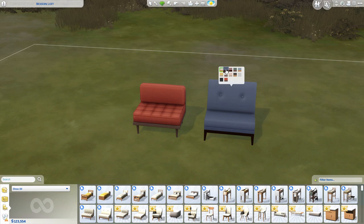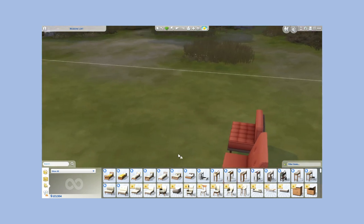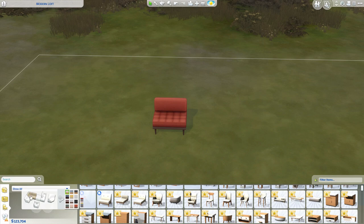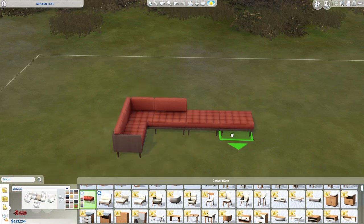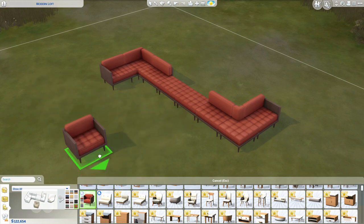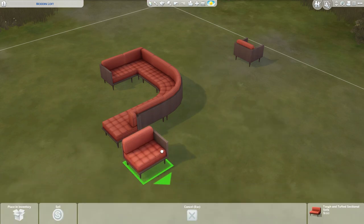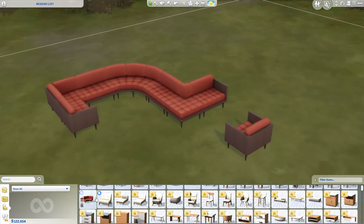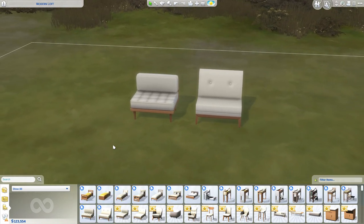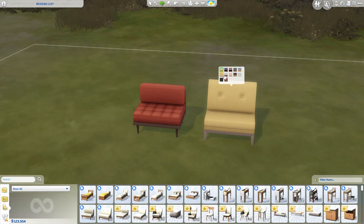The first thing I want to talk about is the sectional couches. I wish that this was a thing since 2014 — why was this not included? I think it's going to be amazing to build big rooms and public lots with this. There's a lot more options you have now with the design of a room. You don't have to fit it with just the standard couch or loveseat. You can make a custom couch to fit the space. There are two different styles, and both are fantastic. The color swatches for this entire pack are quite nice, and I like how they gave us the option of black and white for pretty much every single object.